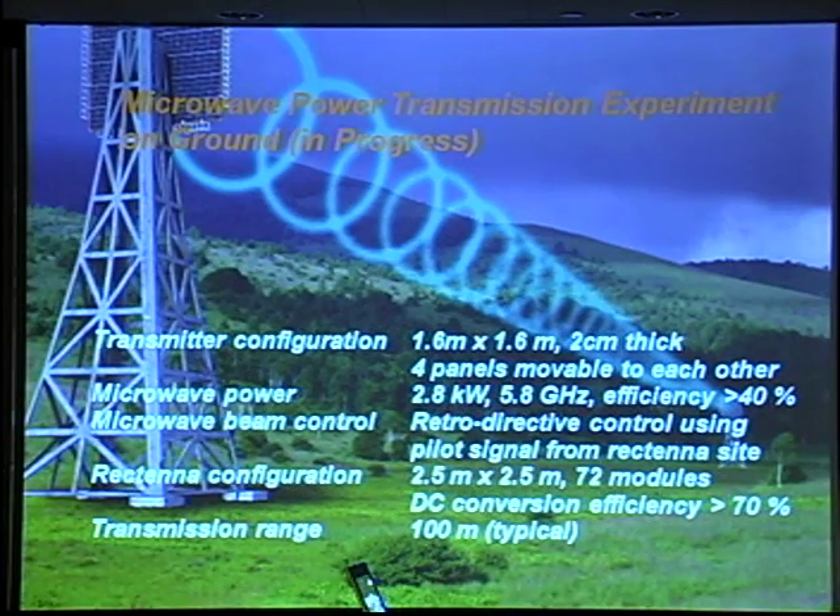I will show the experiments for transmitting energy. First, the microwave power transmission experiment on the ground. The transmitter antenna is 1.6 meters × 1.6 meters with four panels. Transmitting power is 2.8 kilowatts, and the frequency is 5.8 gigahertz. The efficiency of conversion from electric power to microwave is more than 40%. Microwave beam control uses retro-directive control with a pilot signal from the rectenna site.